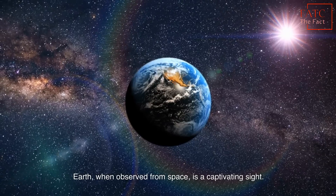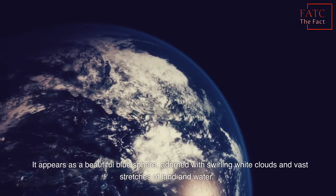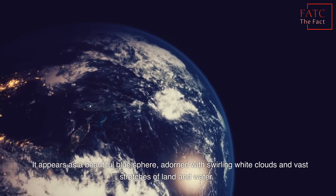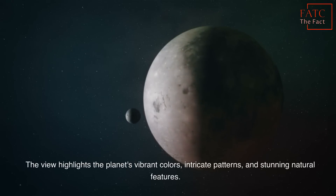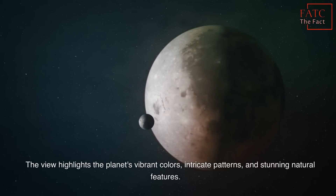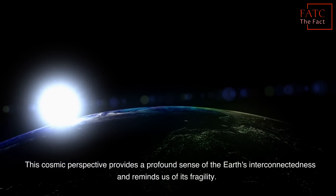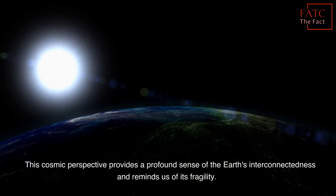Earth, when observed from space, is a captivating sight. It appears as a beautiful blue sphere, adorned with swirling white clouds and vast stretches of land and water. The view highlights the planet's vibrant colors, intricate patterns, and stunning natural features. This cosmic perspective provides a profound sense of the Earth's interconnectedness and reminds us of its fragility.